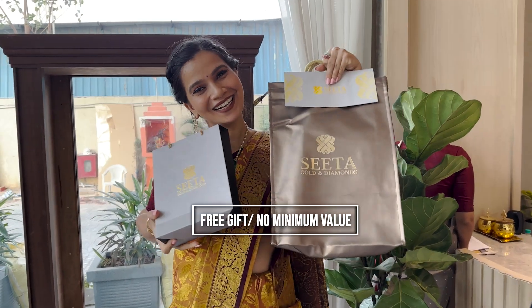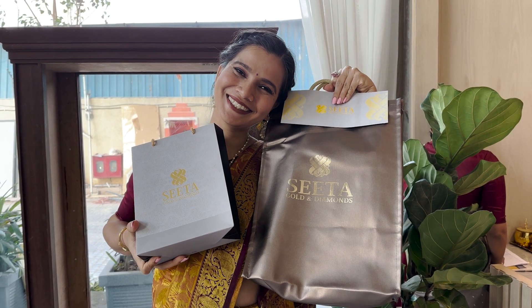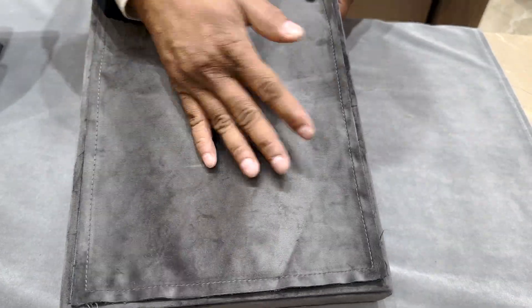This is the free gift that you get on every purchase at Sita Gold and Diamonds, which is valid only till 30th March. This diamond harem is such a statement piece — one piece is enough for a perfect bridal look. How stunning is this?